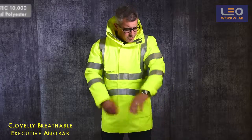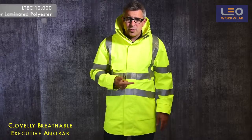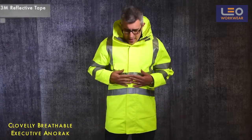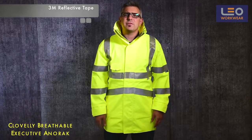It's crafted from Altec 10,000 polyester fabric which is windproof, waterproof and breathable. It also incorporates 3M Scotchlight reflective tape which is your guarantee of consistent performance.